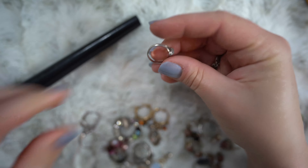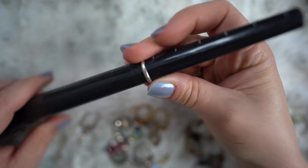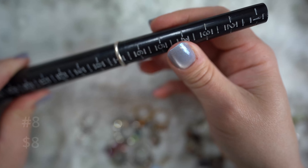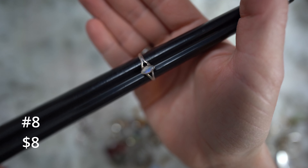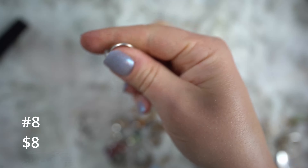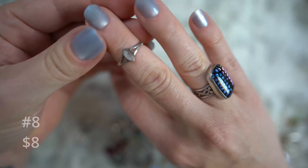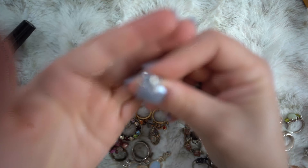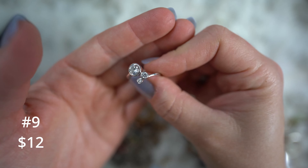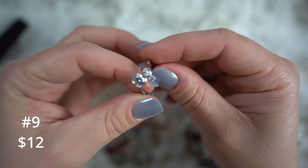Moving on to the ten dollar items. This guy is so cute. This is sterling silver — I actually got this from Tiffany's Cool Finds. This is actually boulder opal. It's a bit hard to tell, but in the right light you can see there's a stripe of opal that runs down the center, and the brown is the matrix of it. This is sterling silver and I'm just doing it for ten dollars. This one is a size seven.